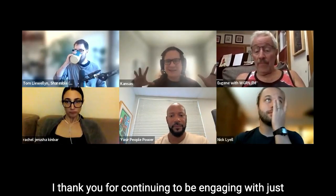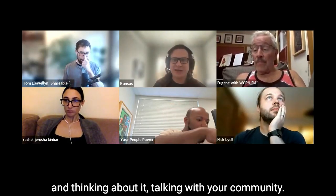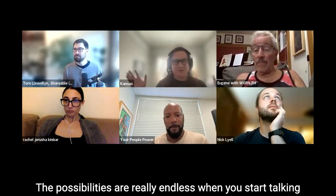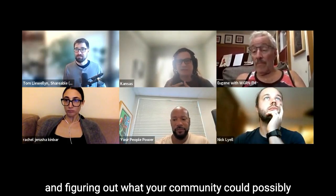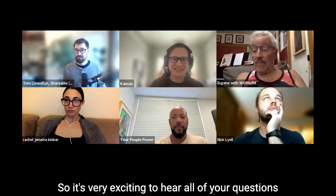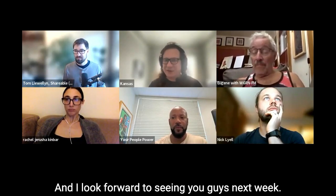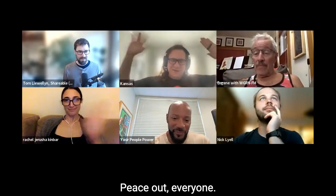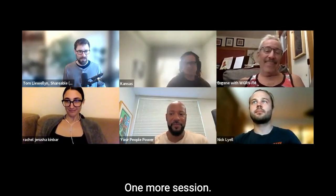Thank you everyone. Thank you for continuing to engage — just thinking about it and talking with your community. The possibilities are really endless when you start talking and figuring out what your community could be and how you want to collectively make decisions. It's very exciting to hear all your questions and everyone engaging with their communities. One more class, one more session, one more gathering — peace out everyone.